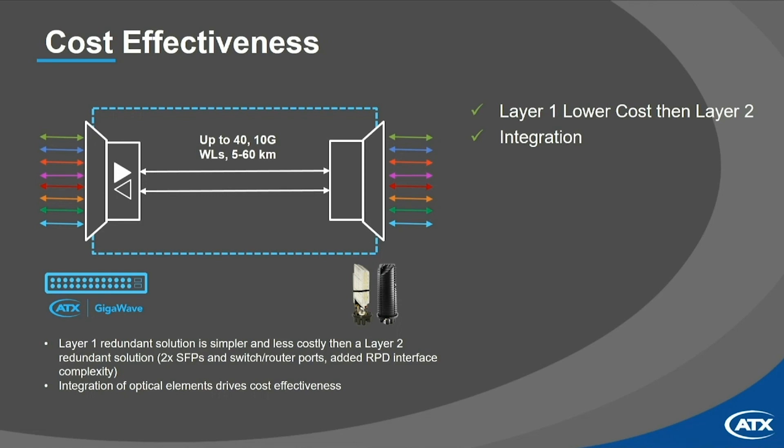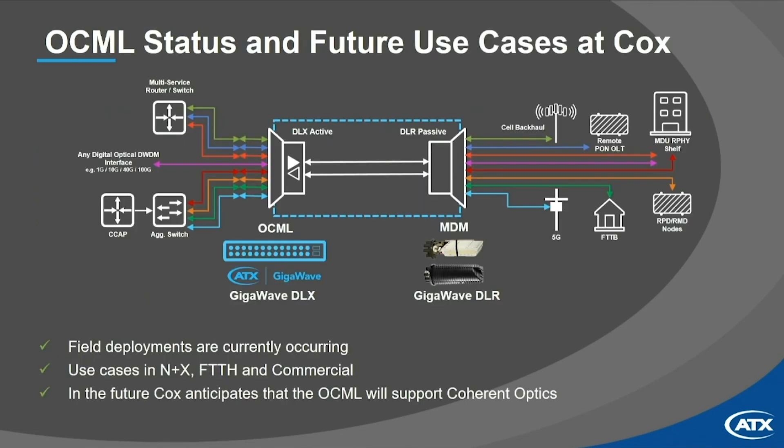From a cost-effectiveness standpoint, the Layer 1 solution is more operationally simple than a Layer 2 approach and also wins decisively on CAPEX and power consumption. Integrating all core elements into a concise product helps bring costs down further. Cox's procurement team also plays an important role in driving cost efficiency. That covers the key details of both the OCML and the MDM — branded by ATX as GigaWave.